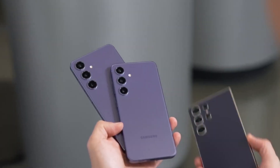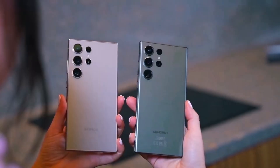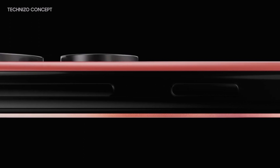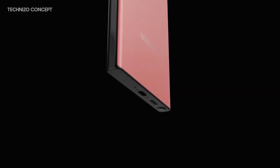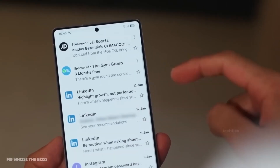This isn't just a refresh — the Galaxy S26 family is getting real upgrades, bold changes, and a powerful new direction. But Ultra fans, you might feel just a little left behind. What are your thoughts on this? Let me know in the comments section.